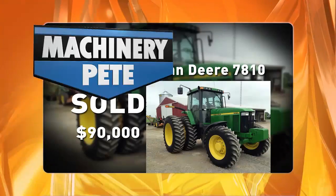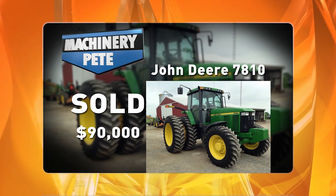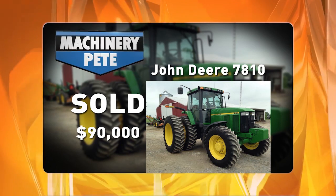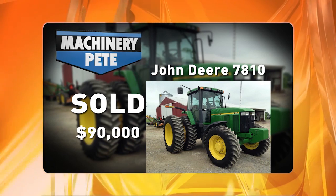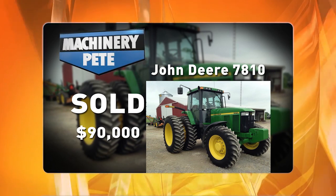A recent example from an August 27th farm auction in southwest Ohio: this 2002 John Deere 7810 had 1,623 hours on it and sold for $90,000. Now, that's a super high auction sale price, but the fact is I've seen six of them sell higher at auction in the last five years.